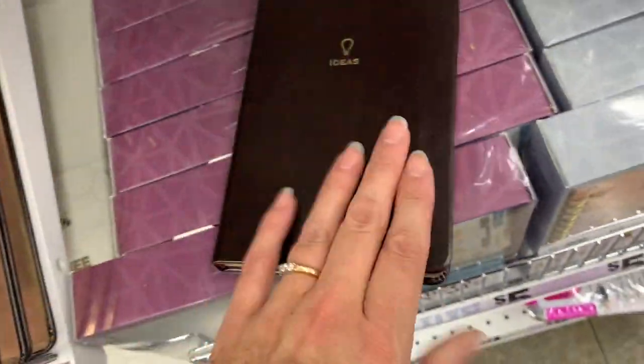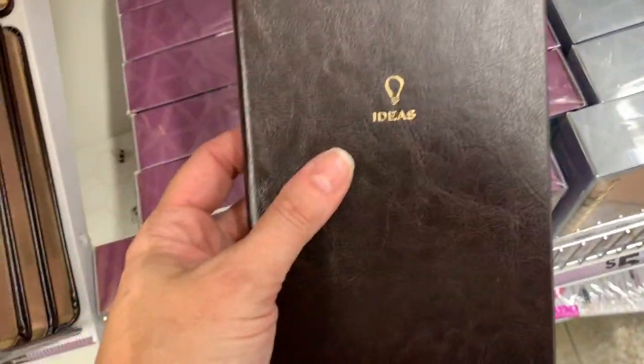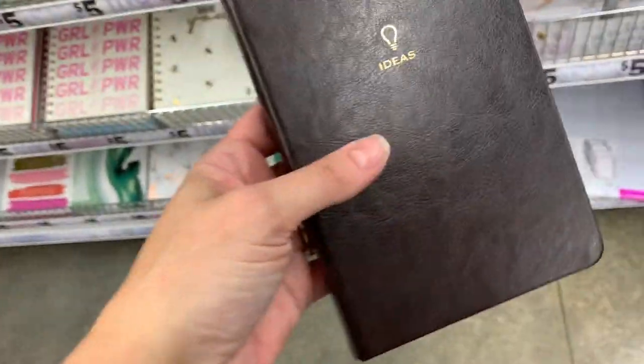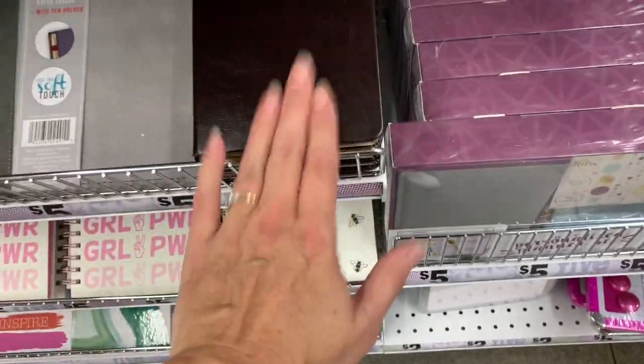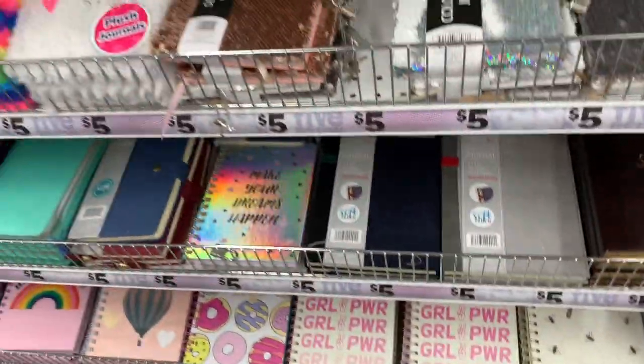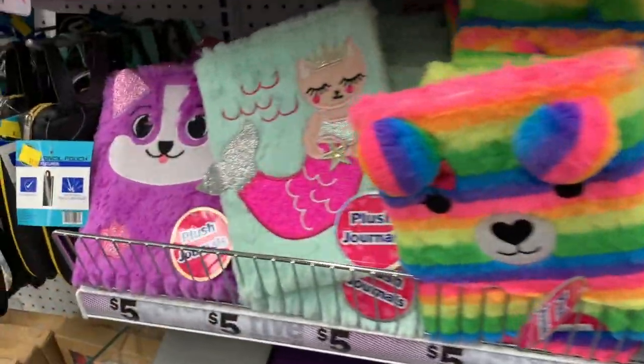There's gold on the outer pages. It's very unisex — this could really be a nice masculine gift. You could give this to your dad for Christmas. It looks really nice. And then of course the plushy ones.